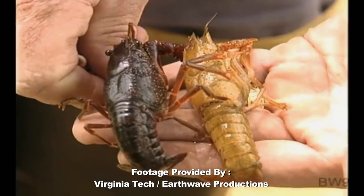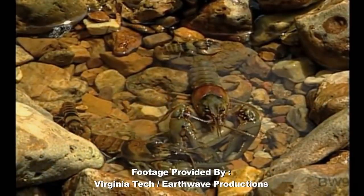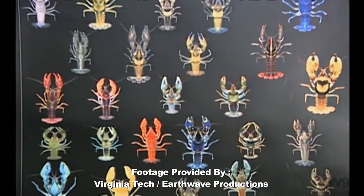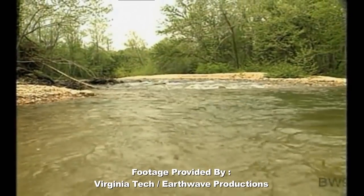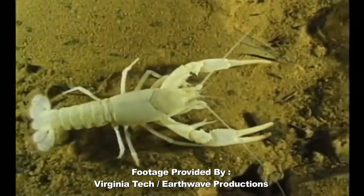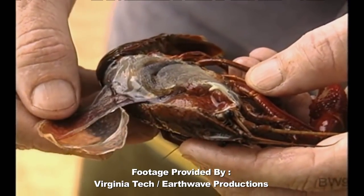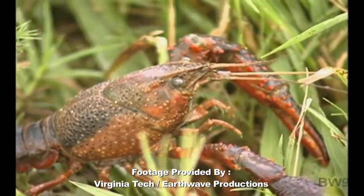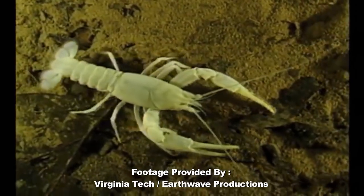Crustaceans all have segmented bodies, outer shells or exoskeletons, and paired jointed limbs. One of the richest diversities of crayfishes in the world occurs in the United States east of the Rocky Mountains, where some 320 species inhabit a wide range of freshwater environments including lakes, streams, springs, swamps, and even underground aquifers where the elusive cave crayfish is found. Crayfishes breathe through gills but can live extended periods out of water as long as their bodies are damp. Their average lifespan is about three years, though some cave crayfishes may live a decade or more.